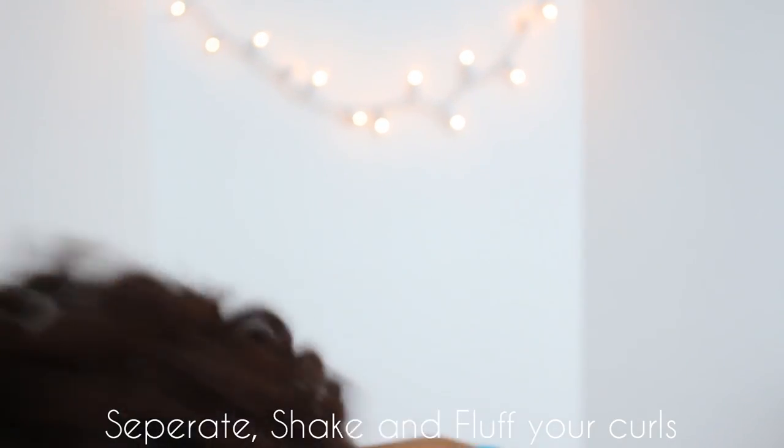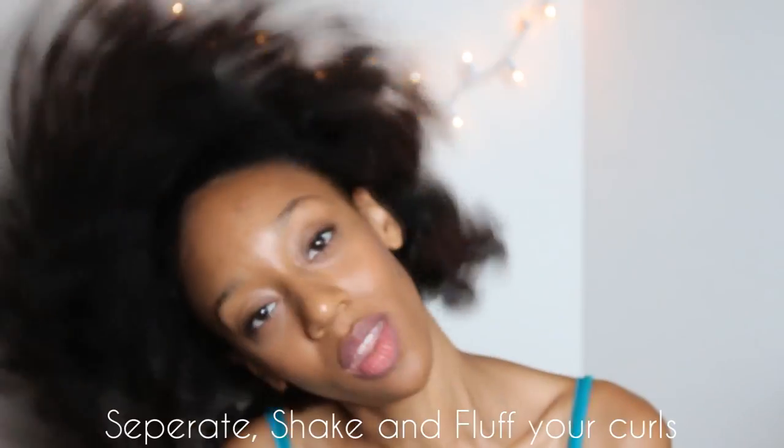And of course I have to shake my hair out like a Polaroid picture — shake it, fluff it, pop it. Well, not take it, but just shake it and fluff it. And that is it!